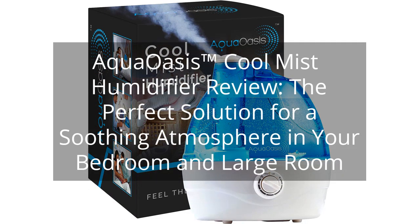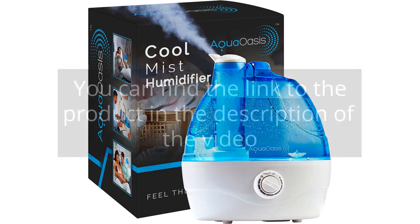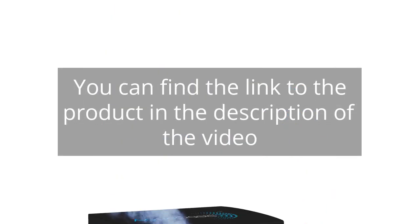Aqua Oasis Cool Mist Humidifier Review — the perfect solution for a soothing atmosphere in your bedroom and large room. You can find the link to the product in the description of the video.